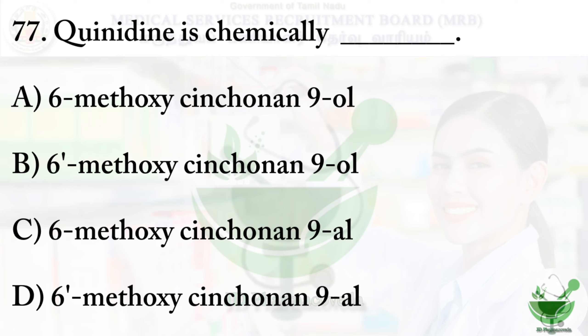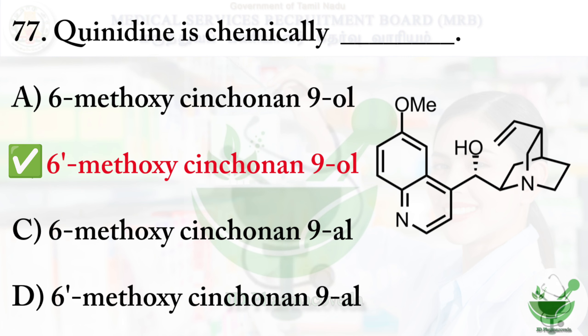Question number 77: Quinidine is chemically — option B: 6-methoxy quinonin-9-ol. Quinidine is an anti-arrhythmic drug used to treat and prevent atrial fibrillation or flutter and ventricular arrhythmias.